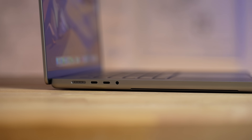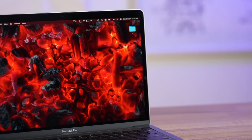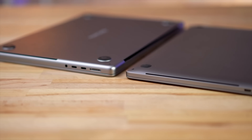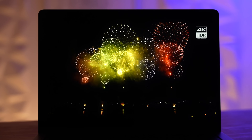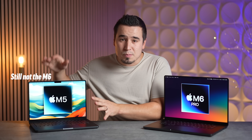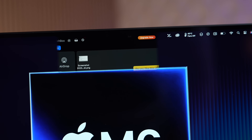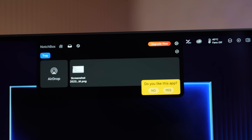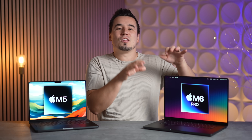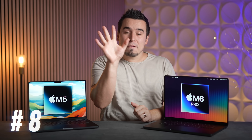Reason number four is resale value. When the 2021 redesign came out, used prices of the previous MacBook Pros tanked — nobody wanted them because the new ones had a fresh design, more ports, Apple Silicon, and the much better mini-LED display. The same thing is going to happen with the M6 MacBook Pros. With the new Dynamic Island, touchscreen, and more, if you buy an M5 model you're risking losing a ton of resale value as soon as the M6 models come out.